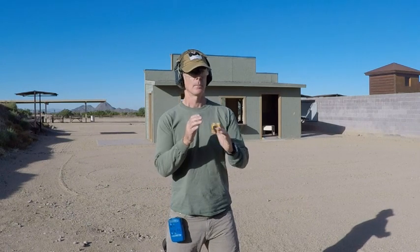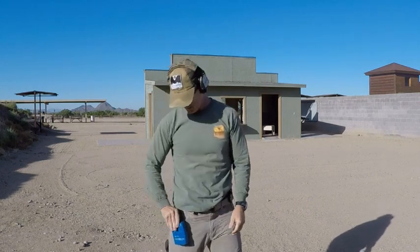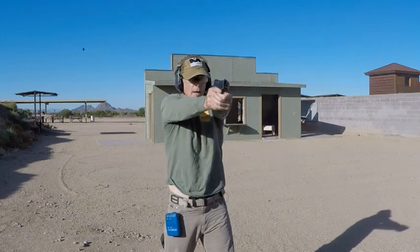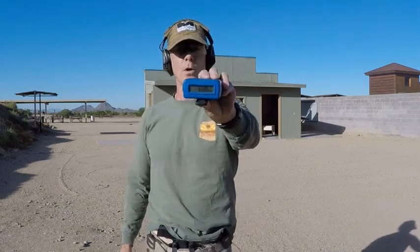I'm not that fast, though I have done under a second. I kind of flubbed one — missed my shirt — and paid for it at 1.58. One more: I didn't get a good grip coming out of the holster, I was a little low. So 1.42. That's going to be the benchmark for everything else we do today.